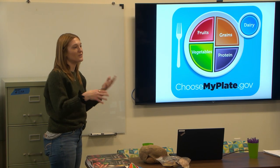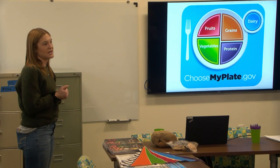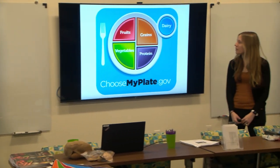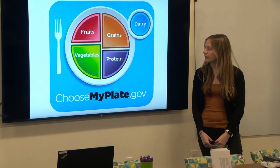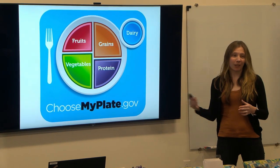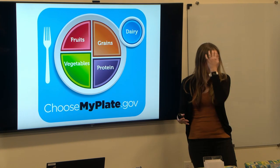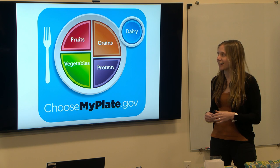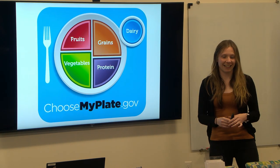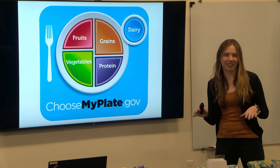Following the MyPlate guidelines and how it's divided helps make sure you get all the nutrients in your diet. One thing we really love about this diagram is that it's a plate — most people eat off of one — so it's familiar and easy to visualize. For example, at Thanksgiving if you have a lot of mashed potatoes, you should probably add some extra green beans to balance it out.